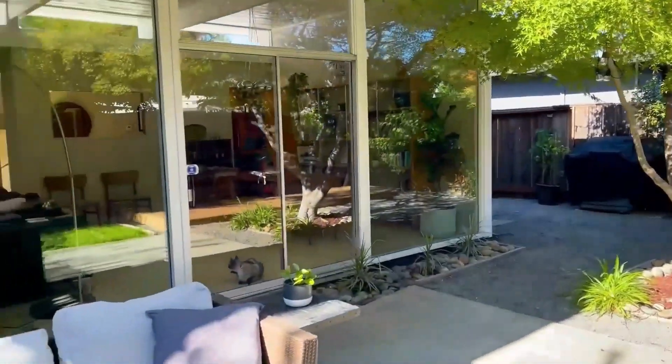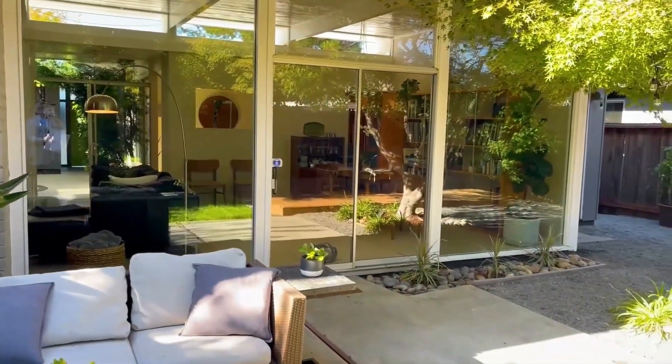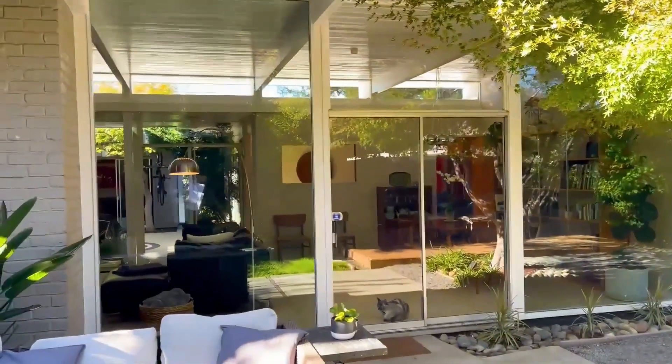From back here you get a really great view of the glass — light, bright.